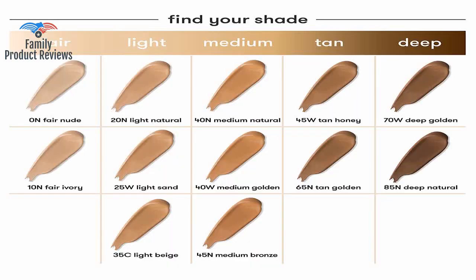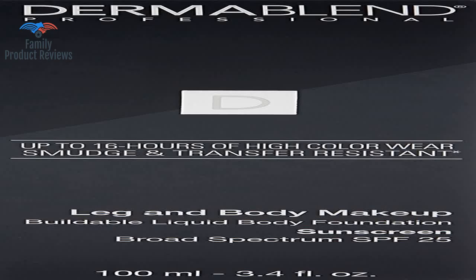The formula is lightweight and rather buildable, and the color, which is a fair nude, works well with my skin tone on my legs and arms.